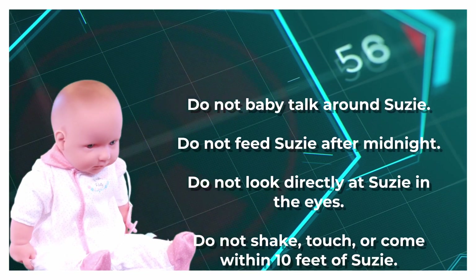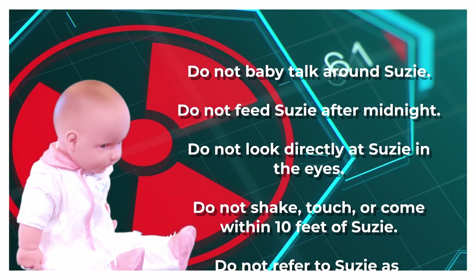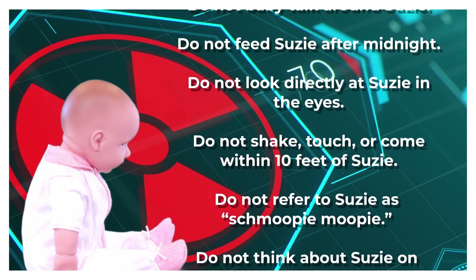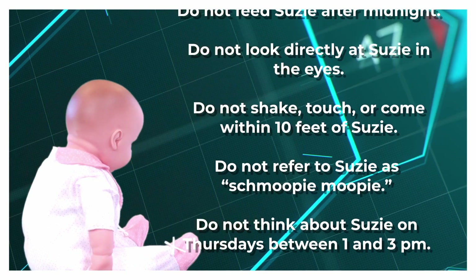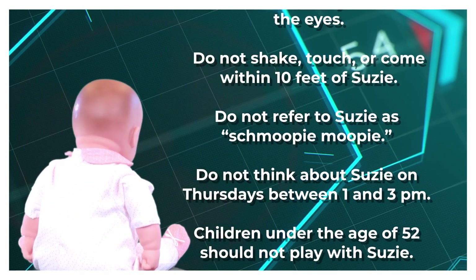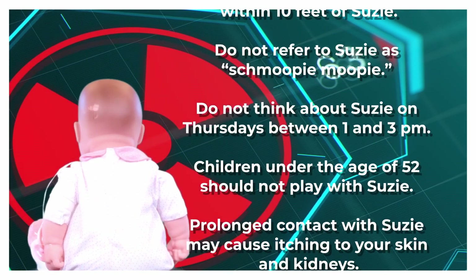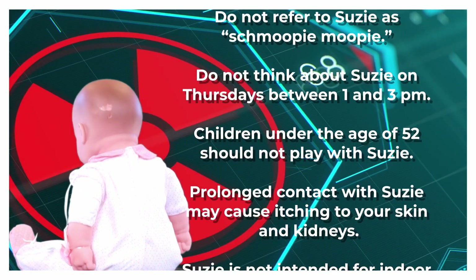Do not baby talk around Susie. Do not feed Susie after midnight. Do not look directly at Susie in the eyes. Do not shake, touch, or come within 10 feet of Susie. Do not refer to Susie as Shmoopy Moopy. Do not think about Susie on Thursdays between 1 and 3 p.m. Children under the age of 52 should not play with Susie.